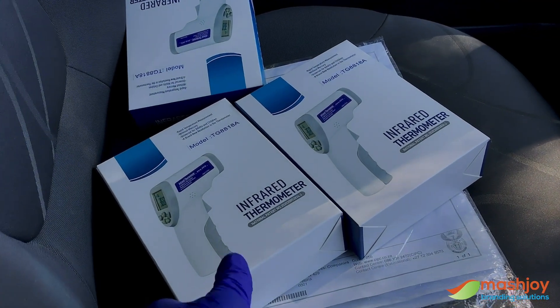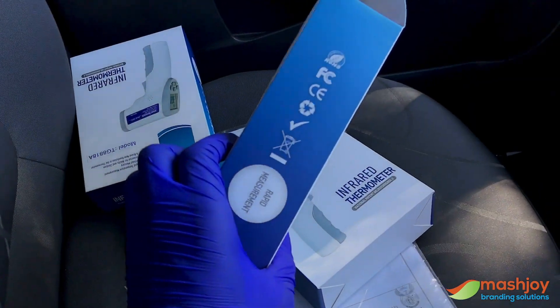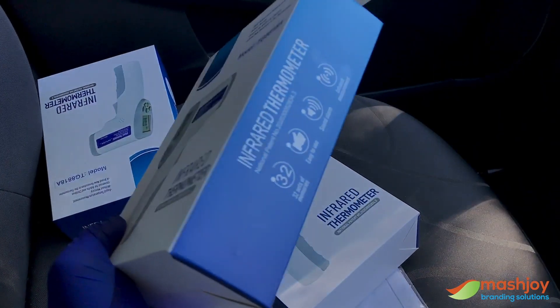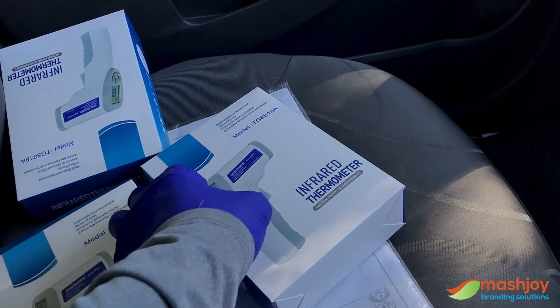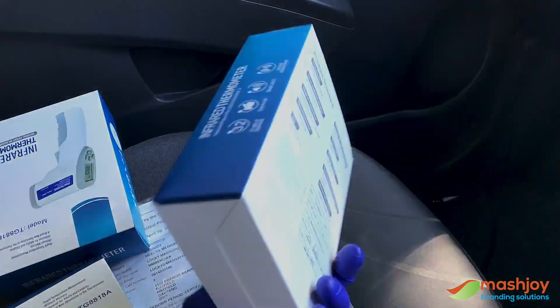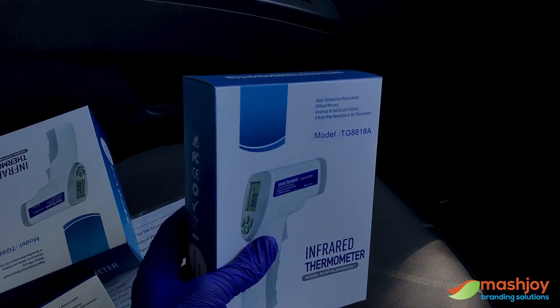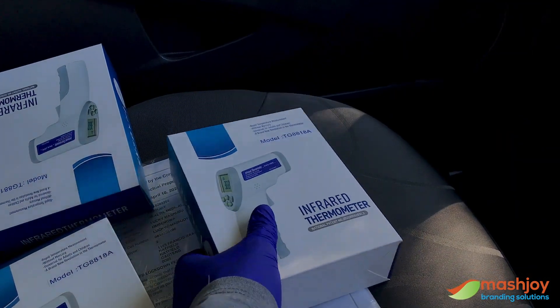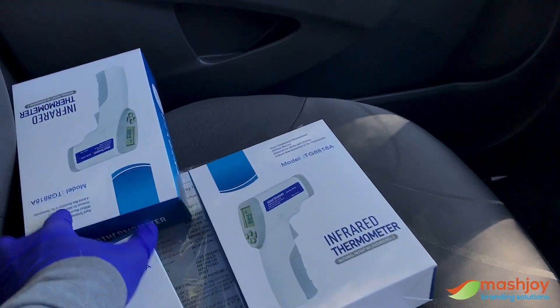Okay, and these are the actual thermometers. I'm not going to open it now, but as you can see the certification at the back — everything is there and I really like these models. These ones have become my favorite for now. I'm going to show you what they look like when I demonstrate to them how they work, because they want to know how to use them.